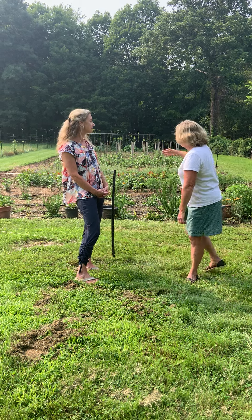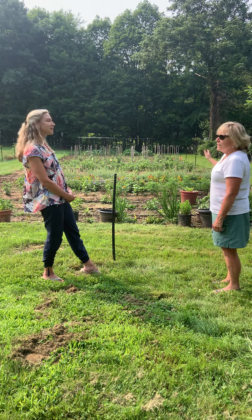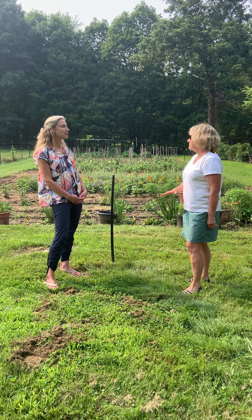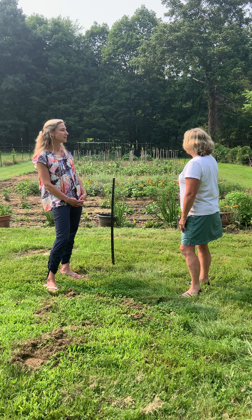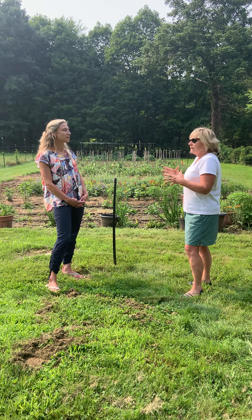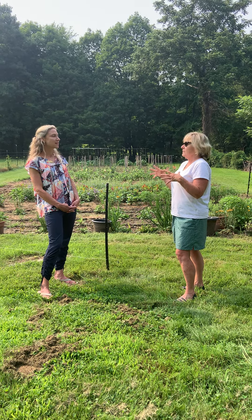Well, back here you see rows and rows — I have all sorts of annuals: zinnias, celosia, yarrow, tons of stuff. But back in the back section I have 65 dahlia plants. We have more farmy kind of bouquets in the beginning of the season, but as you get later in the season the dahlias — they're quite something.